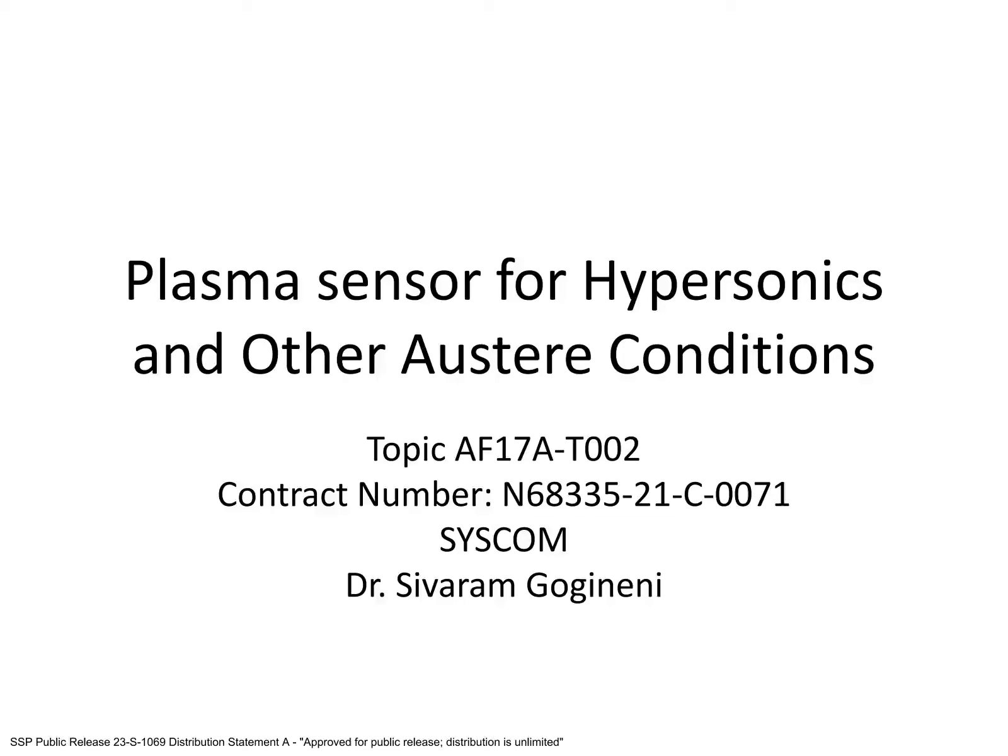Hello, and thank you for your interest in our plasma sensor. My name is Dr. Christopher Rusher, and I'll be giving this presentation on behalf of Spectral Energies and the principal investigator, Dr. Sivram Gogginini.